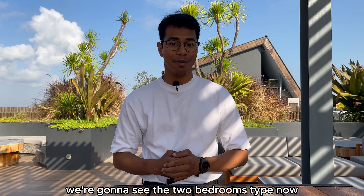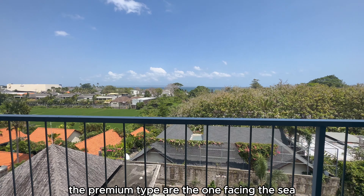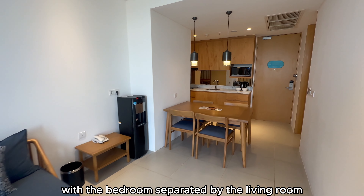We're going to see the two-bedroom type now. There's a premium type and an executive type. The premium type are the ones facing the sea, and this is perfect for families with the bedroom separated by the living room and the kitchen.